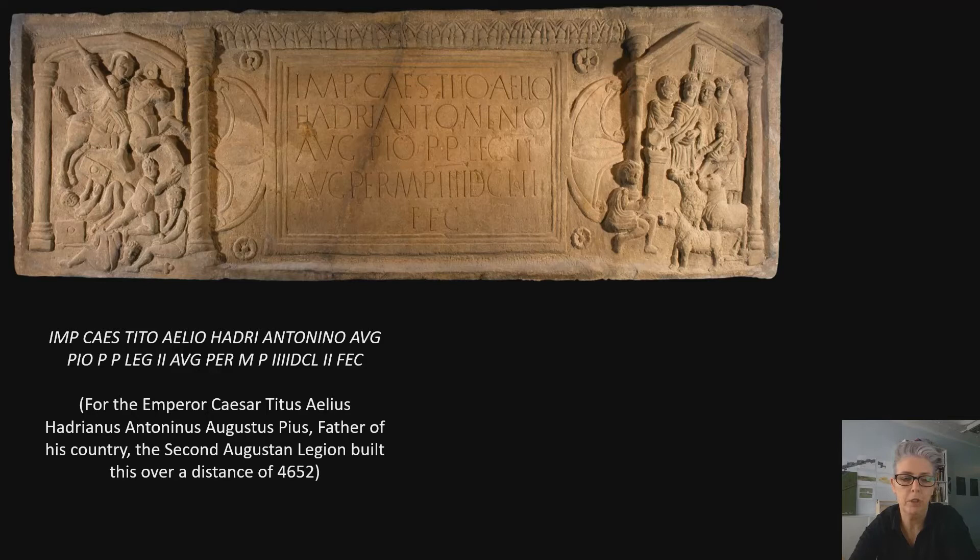These sculptures actually served several purposes. They are dedications to the Emperor, showing legionary loyalty primarily. But they also document the legions who were here building the frontier — that is the 2nd, the 6th, and the 20th — and we know this because we have these inscriptions. The distance number at the bottom, which differs on different distance sculptures, tells us the length of the frontier that each of these legions was building — hence their nomenclature.